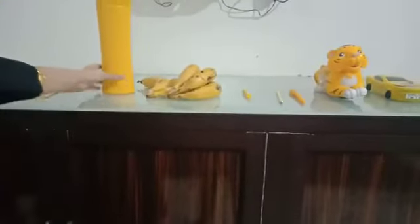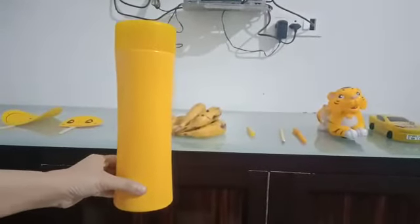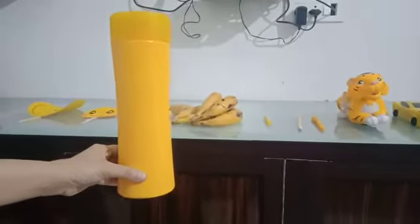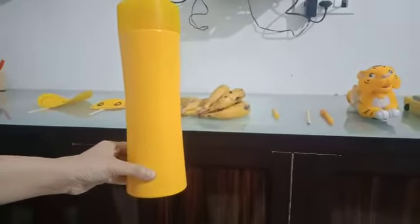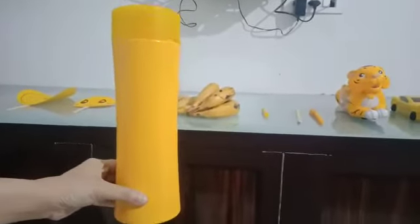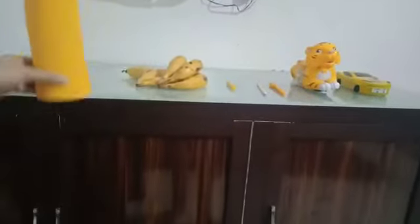Now we have a yellow color bottle. You also have a yellow color bottle? Did you get a new one for school? Okay, show your yellow color bottle to your mama. So I also have a yellow color bottle.